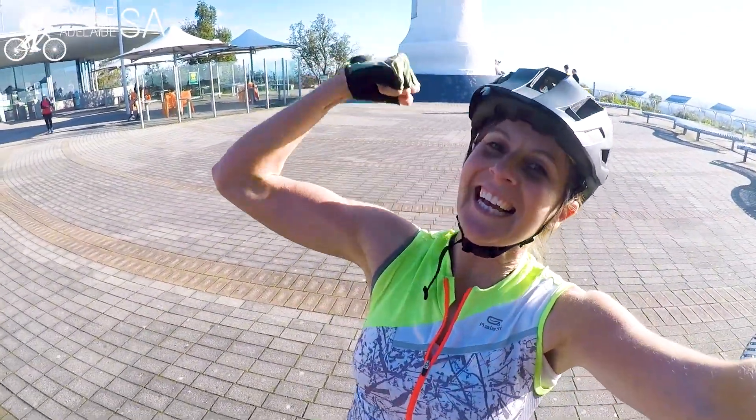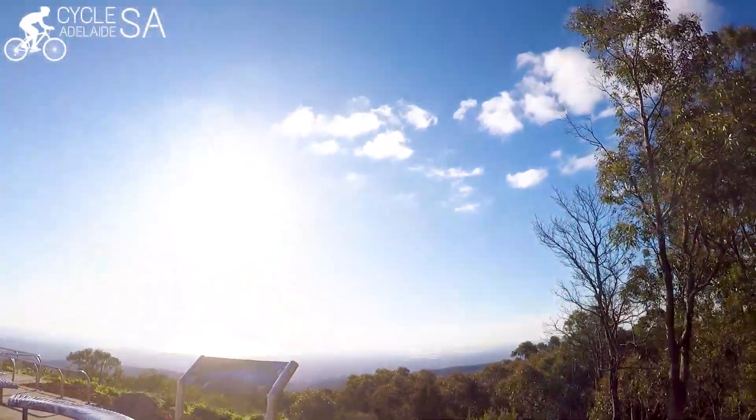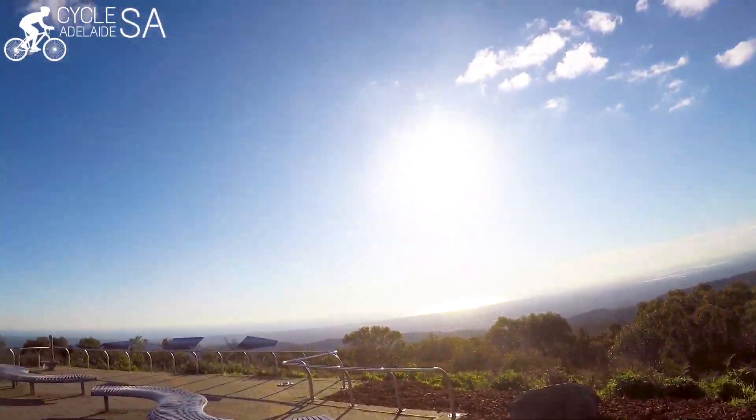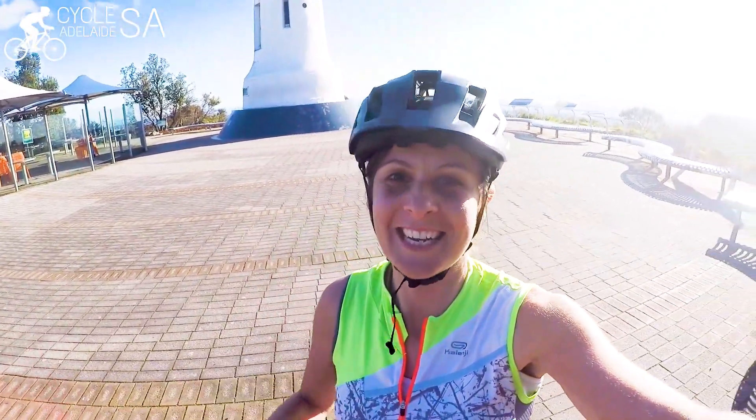I did it! I've caught my breath and here we are at the summit — amazing views of Adelaide. That was intense. I would say that has to be the hardest ride I've ever done, and I am definitely up for it again. I set out to do it in one hour and 15 minutes and I did it in one hour and 18 minutes — so yay! There's still a big challenge ahead: to do it without getting off my bike and to do it in a shorter time.